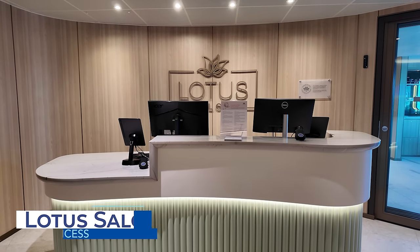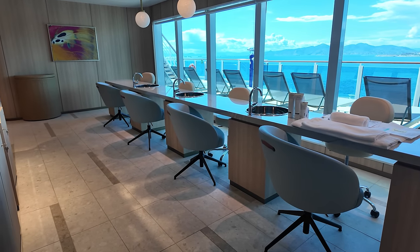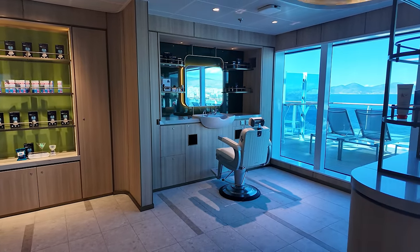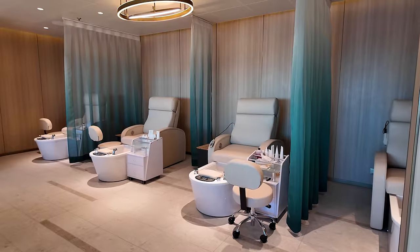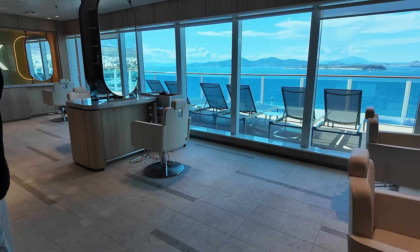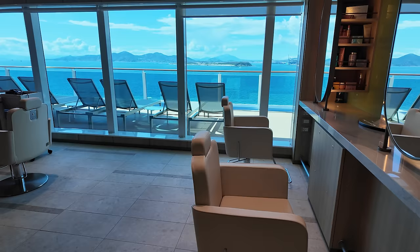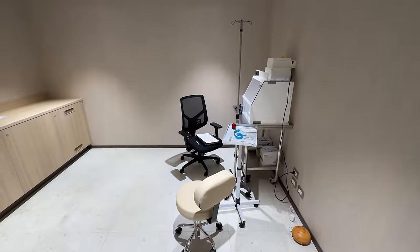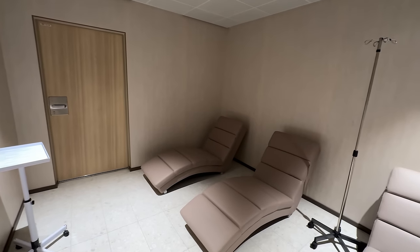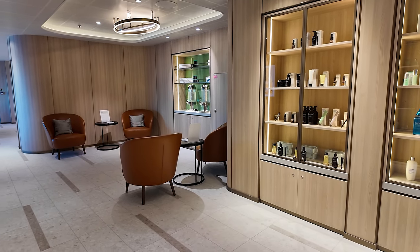Separate from the spa, the Lotus Salon on Deck 18 starboard side offers many services for men and women. There's a barbershop with shaves, beard trims, and haircuts, as well as a nail salon with manicures and pedicures, and a ladies' salon offering color, blowouts, and highlights. New to Sun Princess is the first IV treatment on a Princess Cruises ship — in consultation with onboard medical professionals, cruisers can opt for a 5-, 15-, or 60-minute IV session.